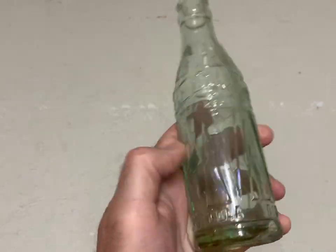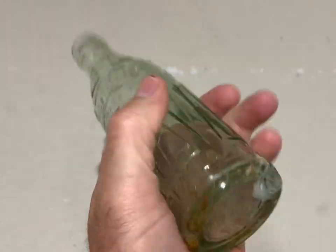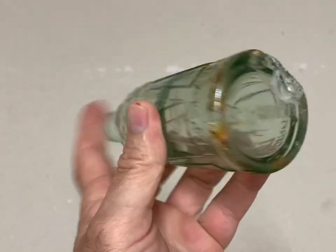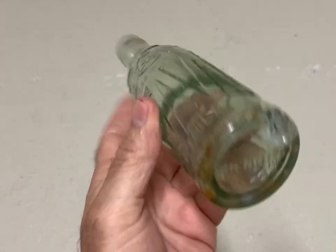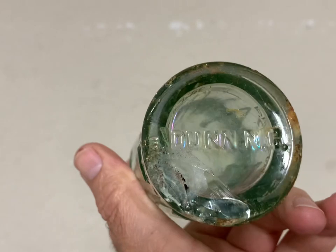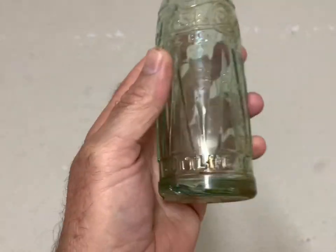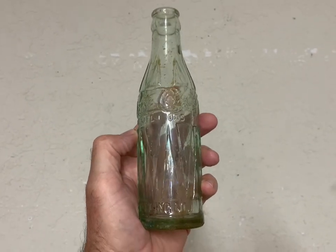This is another rare bottle — this is a Pepsi double drum bottle. It's got some damage on it, would have brought more money. It's a pretty ugly bottle but it's rare. It brought $160 plus shipping.